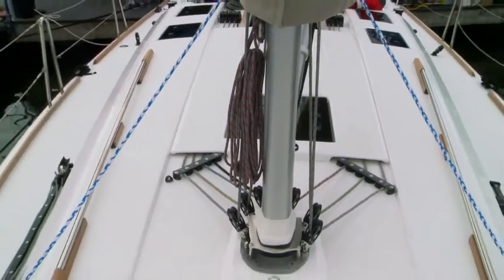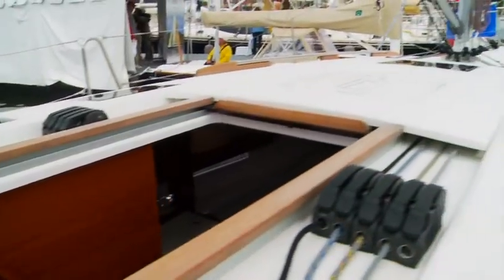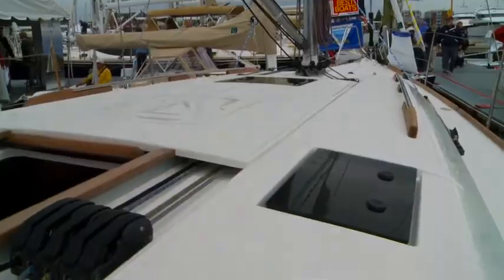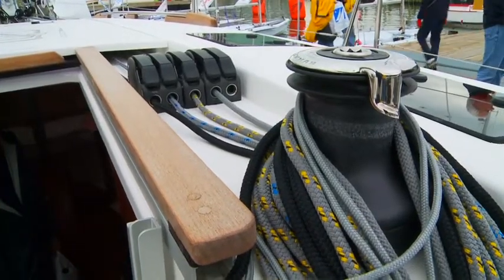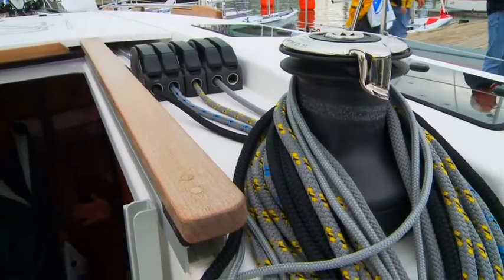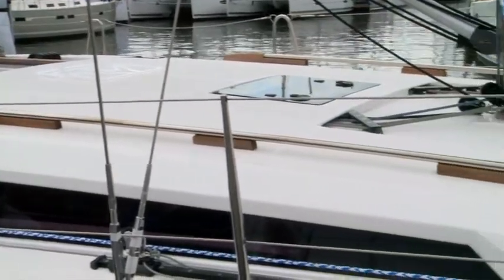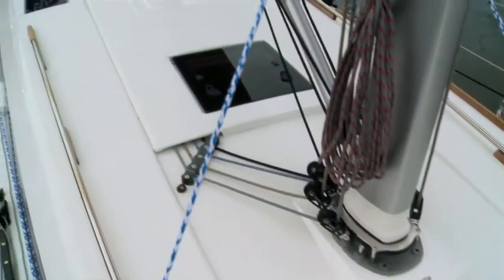The cabin top is set up really well. The first thing you'll see here is that these halyards all lead back underneath a panel for a nice, clean look. These winches are positioned so that you can use them both for the halyards or the spinnaker sheets. And forward of that, you've got these really nice handrails, which are good for tying down sail bags or holding on in a seaway.